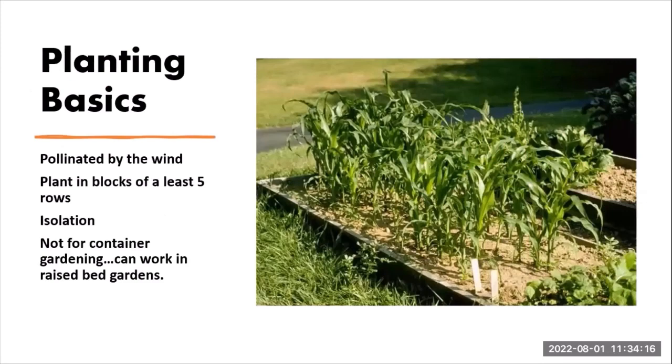One important thing to know: corn is pollinated through the wind. That's why we really encourage people to plant corn in blocks of at least five rows to allow for wind cross-pollination. We also encourage planting corn in isolation — if you're growing different varieties like yellows, bi-colors, and whites, plant them in different plots around your garden spaces, or make one plot all the same variety, because cross-pollination happens very easily through the wind.